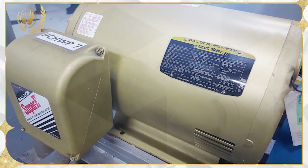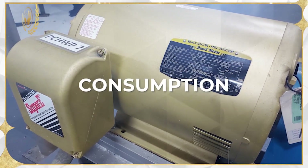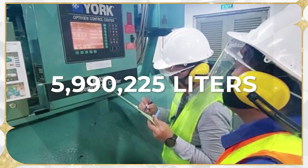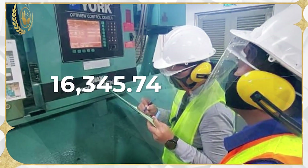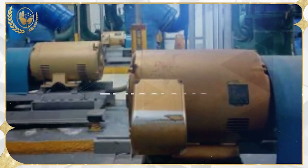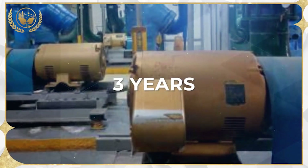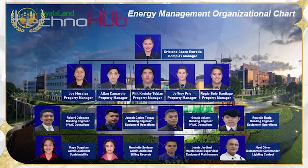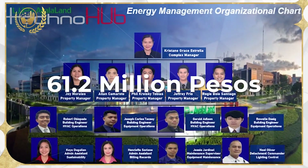The implemented energy efficiency measures drove energy consumption down by an equivalent of 5,990,225 liters of oil equivalent, or 16,345.74 tons of carbon dioxide emissions avoided over a span of three years. Further, the yearly cost avoidance in electric consumption resulted in around 61.2 million kWh.